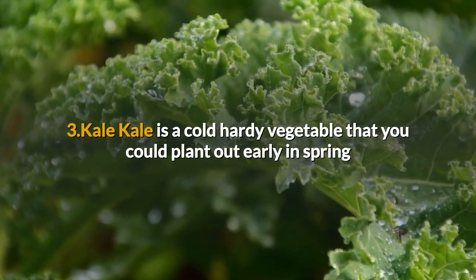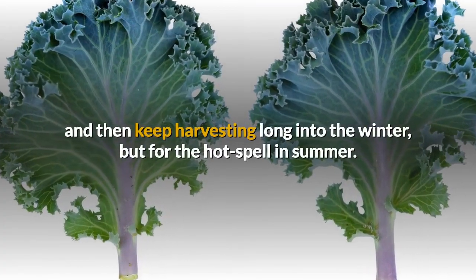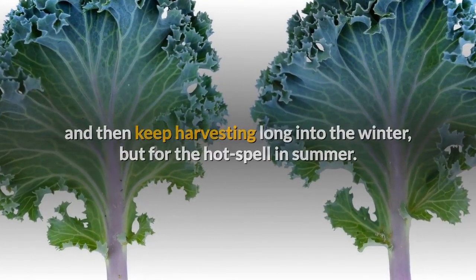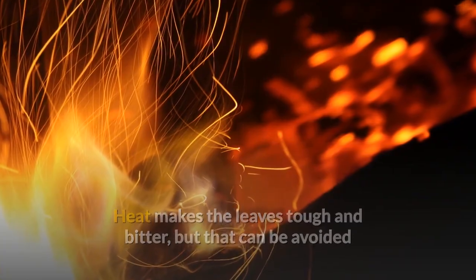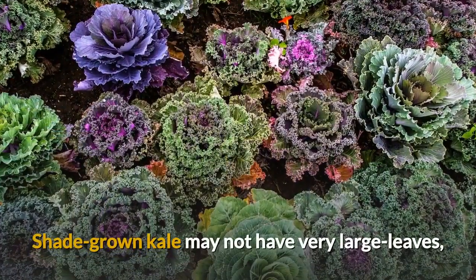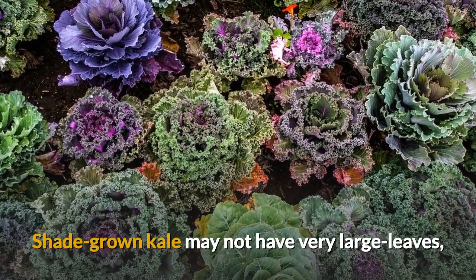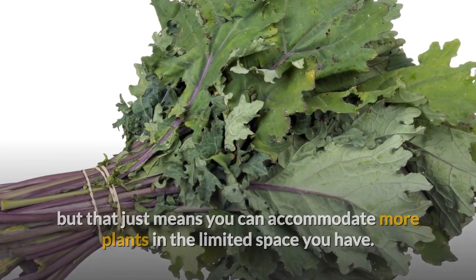Kale is a cold-hardy vegetable that you could plant out early in spring and then keep harvesting long into the winter, but for the hot spell in summer. Heat makes the leaves tough and bitter, but that can be avoided if the plants are in the shade for the hottest part of the day. Shade-grown kale may not have very large leaves, but that just means you can accommodate more plants in the limited space you have.